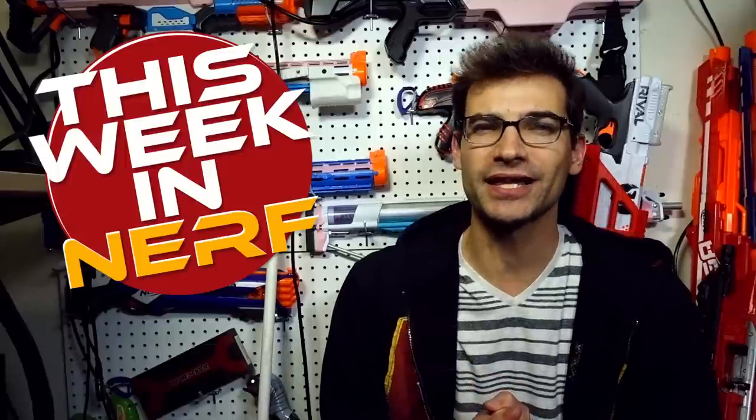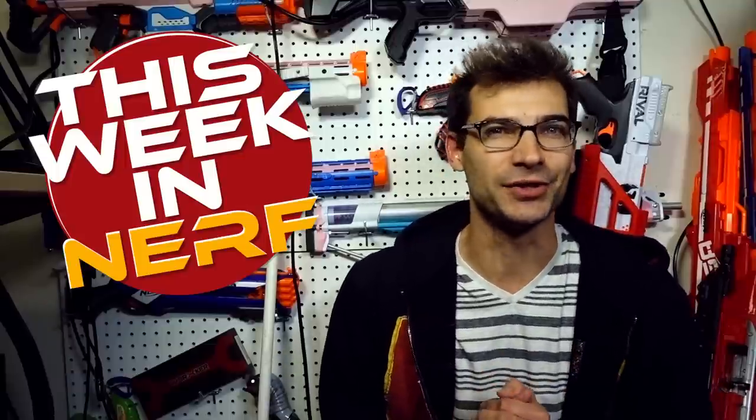This week in Nerf we've got new parts, new blasters shipping, and a shell ejecting blaster. I'm Jangular and every Saturday morning this is your source for first party, third party, and community Nerf news.